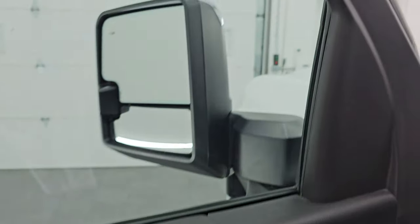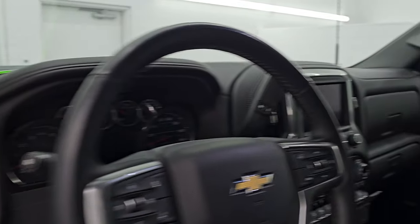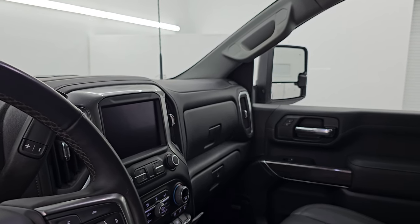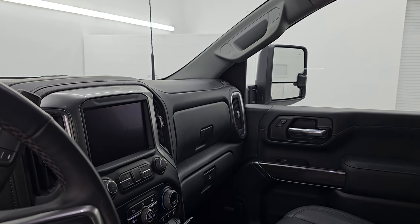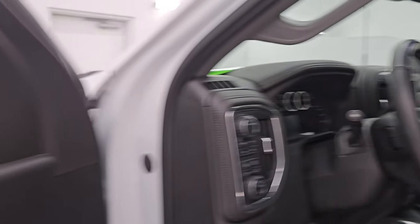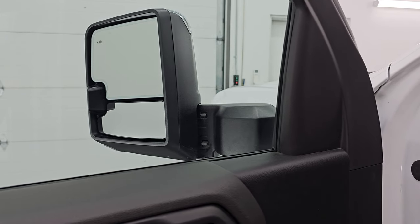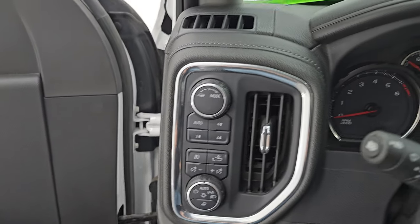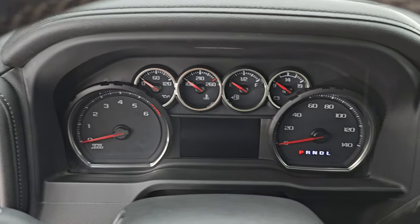These mirrors do power fold in — I always like showing both sides so that you know that both sides are working properly. And then they do power telescope out and in. Really nice. Let's hop inside — check out the miles, the radio, and everything that this one has to offer on the interior.